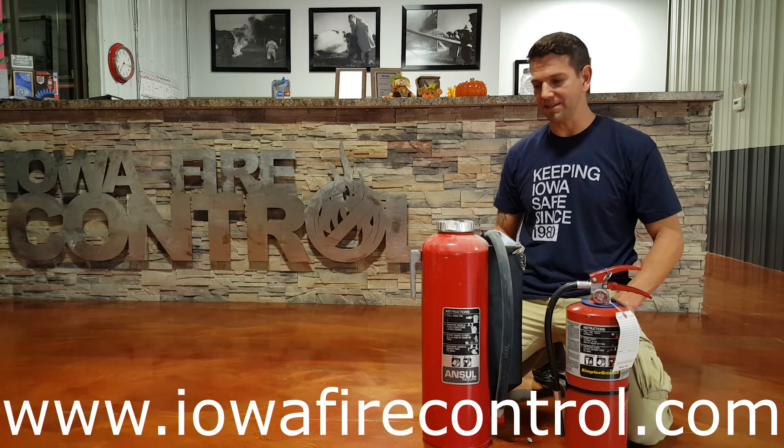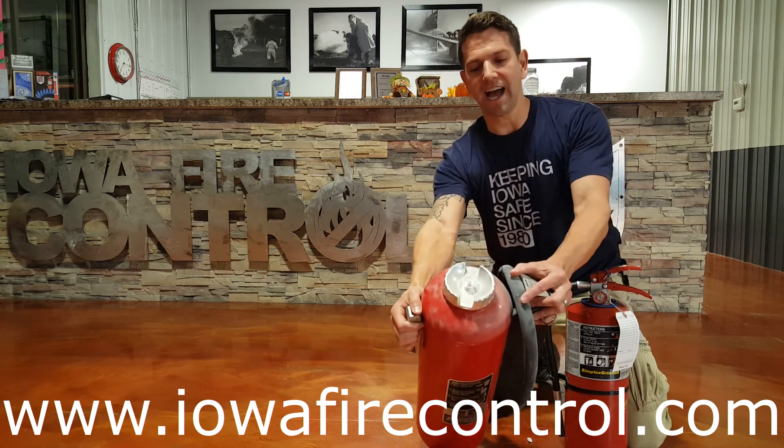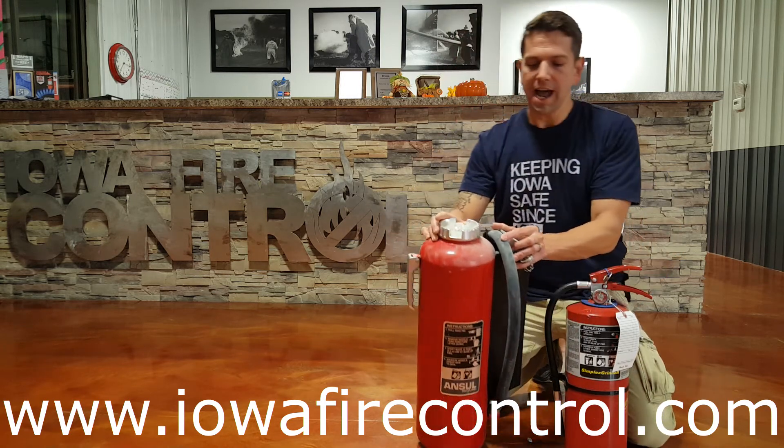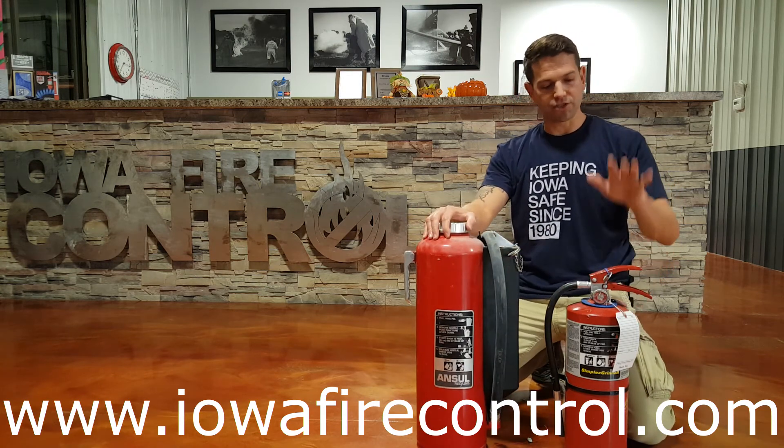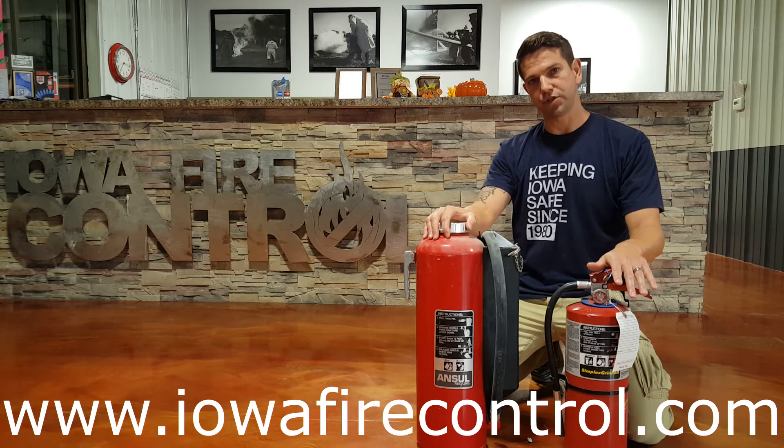The other nice part is that, as you can see from the top, there's an indicator cap right here — optional — and a pull pin — optional as well. There are lots of options on these cartridge operated units. There's not a whole lot of options on a stored pressure unit.